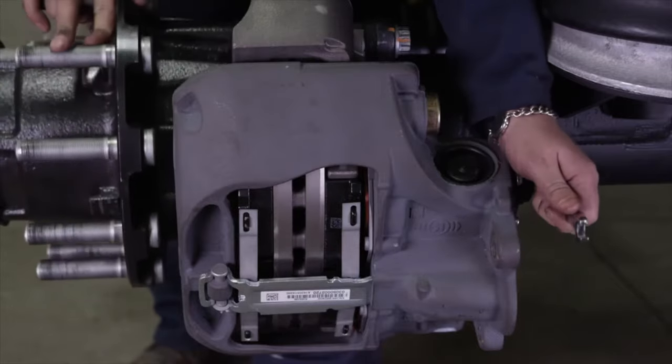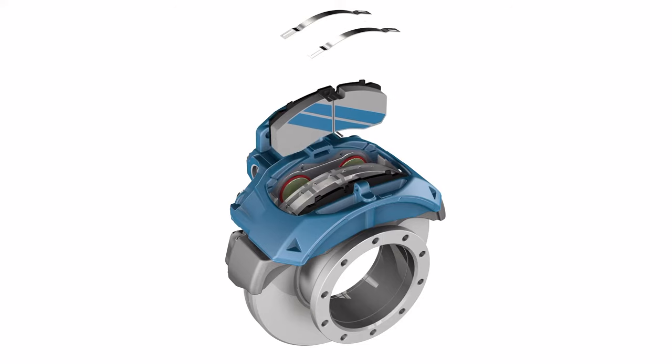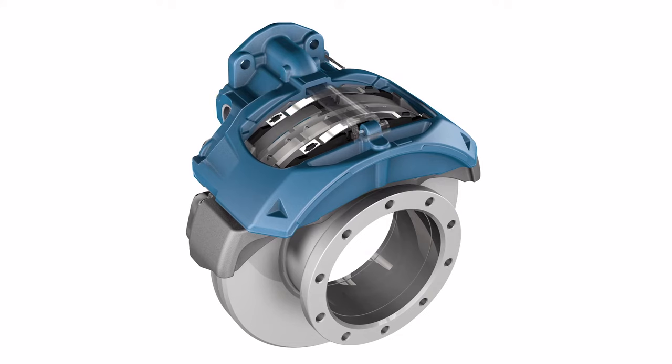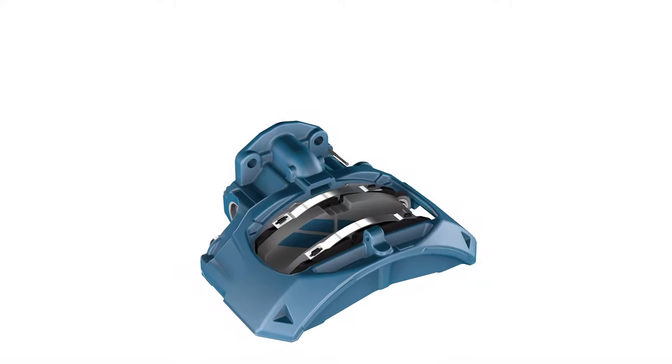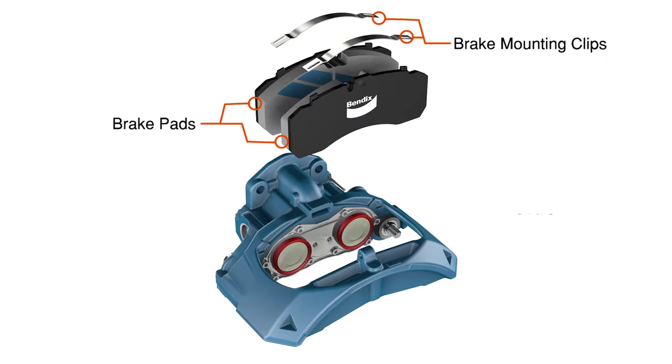Modern air disc brake systems are complex systems where caliper and brake pad service requires the utmost attention. Each part is crucial in the effective operation of the braking system. All parts such as brake pads and mounting hardware that are required to complete the brake service are included in the ProTrans HD kit.